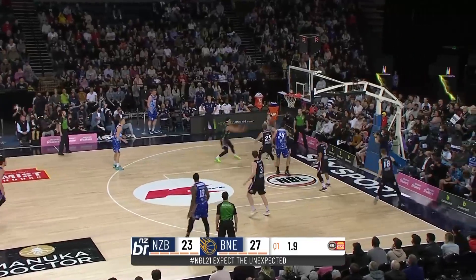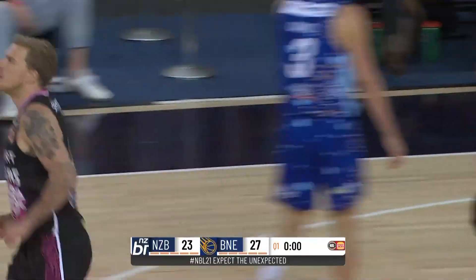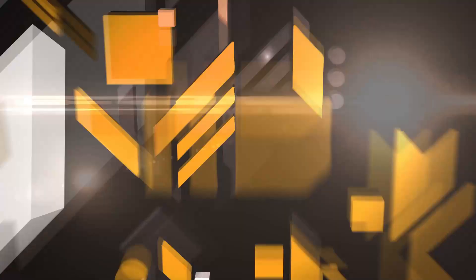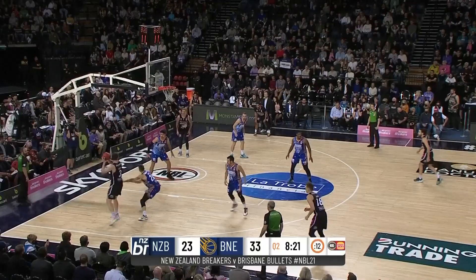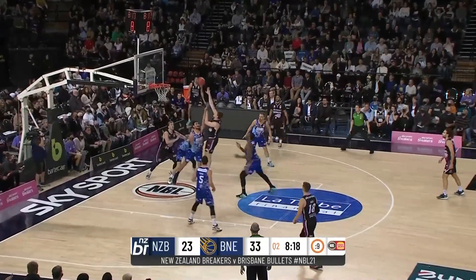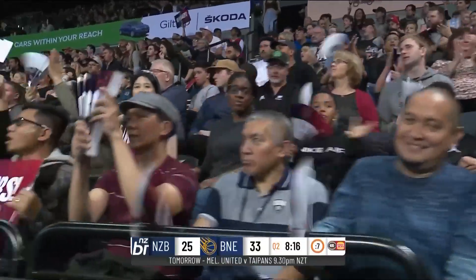Tyrell Harrison catches it, loses it. Sobe to the corner, fights it in. Buckets, good. Delaney looking to face up, trying to get some space on Harrison — and that counts for Finn Delaney.